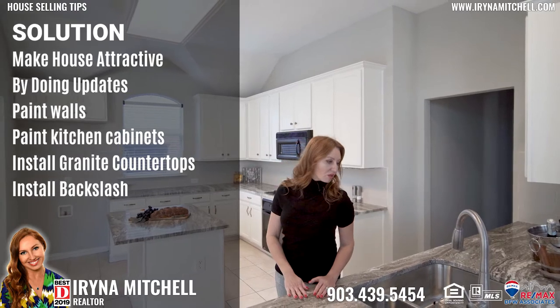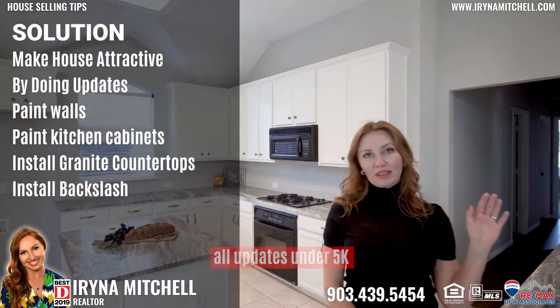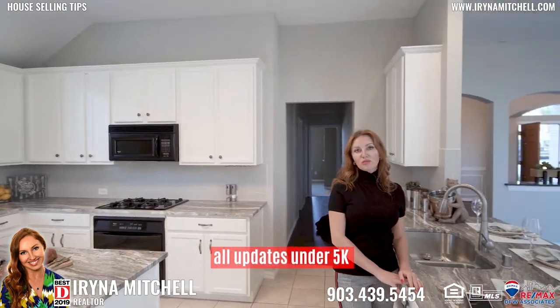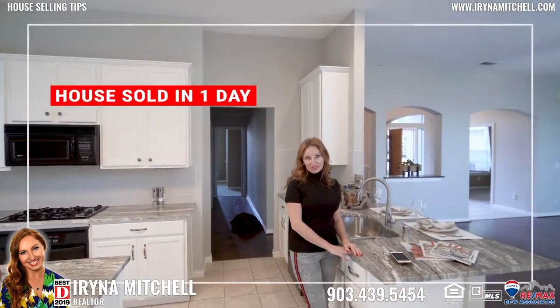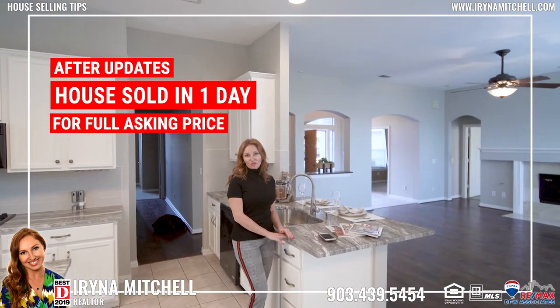The updates in this house were the granite, the backsplash, refinishing the kitchen, and the paint — that's it. We spent at most $5,000, and we sold the house in one day on the market for the full asking price.